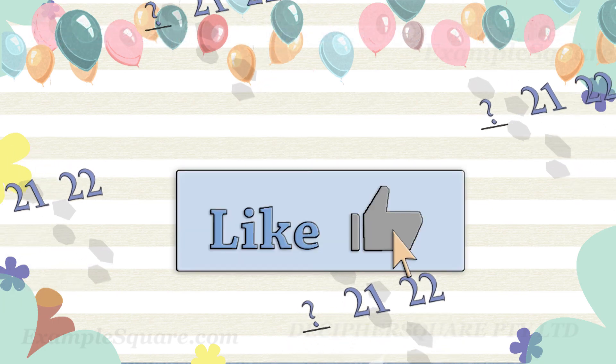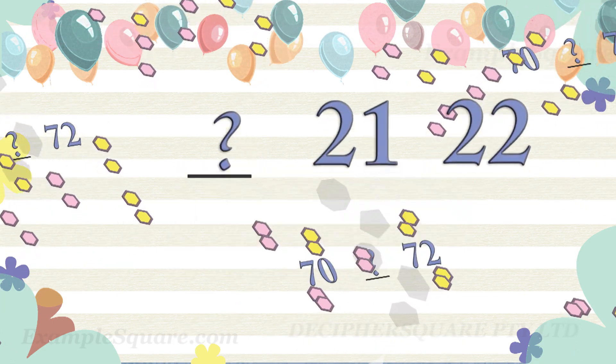If you like this video, do give it a thumbs up and click on subscribe if you would like to get updates about new videos on this channel.